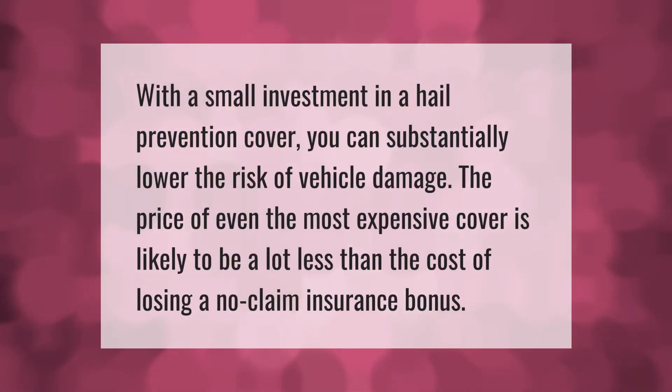With a small investment in a hail prevention cover, you can substantially lower the risk of vehicle damage. The price of even the most expensive cover is likely to be a lot less than the cost of losing a no-claim insurance bonus.